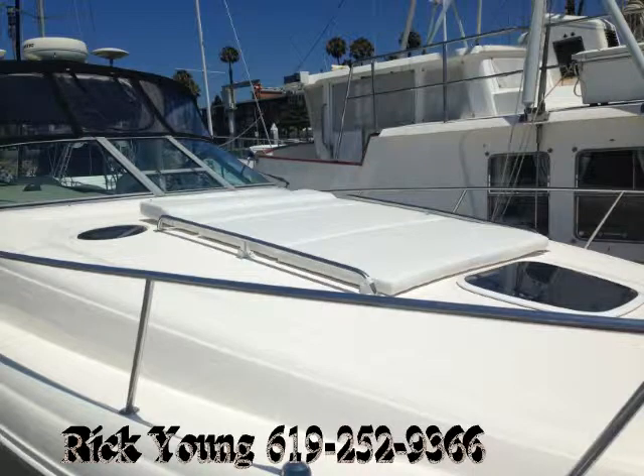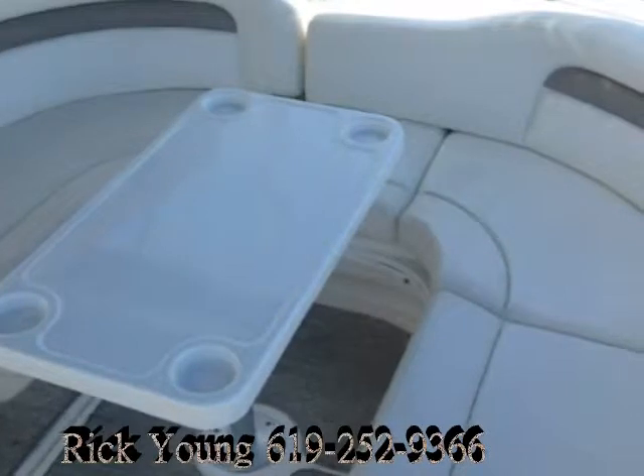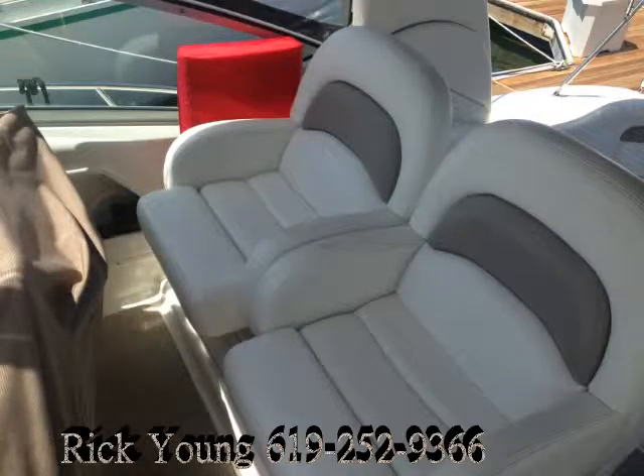There's a bow cushion out front to lay out on. This is the cockpit table and area to lay out — notice it's all in the shade because of that camper canvas. The canvas has been made to cover the full helm position with dual seats up here for pilot and co-pilot to drive.